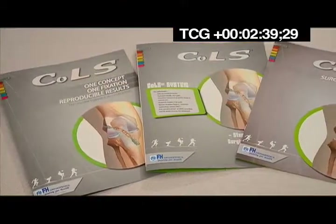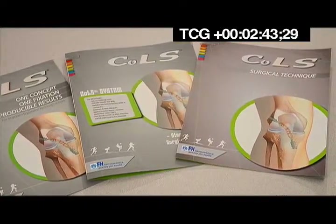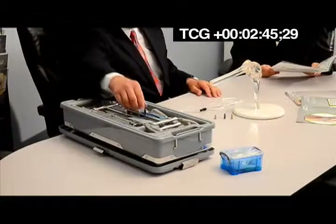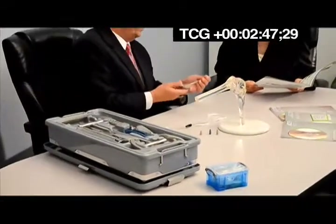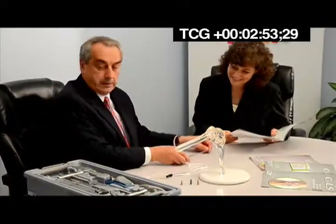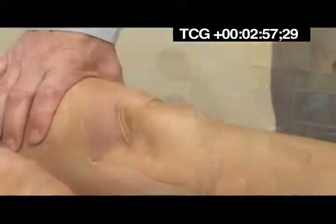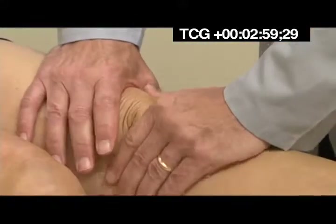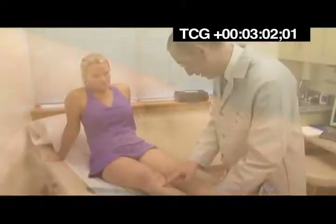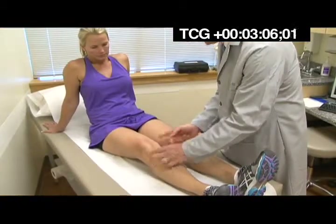FH Orthopedics' primary product in focus is the COLS ACL Repair System, a concept shift from traditional knee-ligament reconstruction surgery that has been gaining steam in larger health systems. Using only a single tendon and wasting as little native tissue as possible, the COLS has proven to be one of the strongest ACL repair systems on the market.